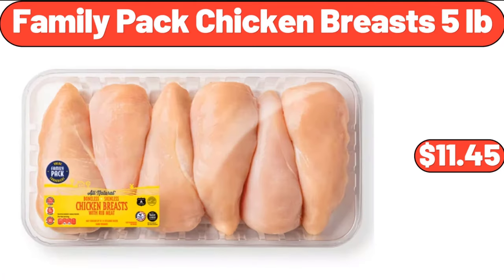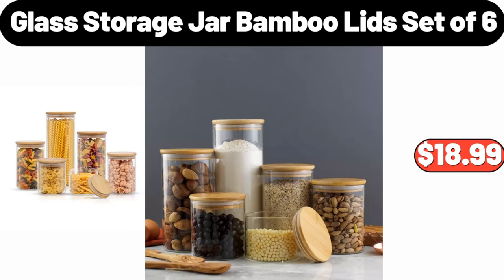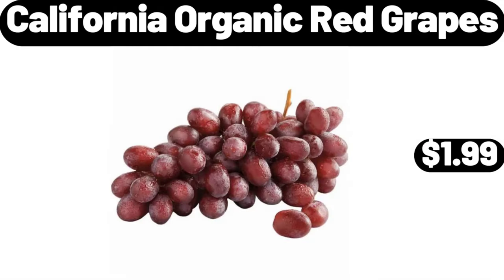Lunch Bag Lunch Box for Women $9.99. 8-Inch Fry Pan Non-Stick $11.99. Family Pack Chicken Breasts 5 Pounds $11.45. Blue Spice Jar Set of 3 $3.99. Glass Storage Jar with Bamboo Lids Set $6.99. Cube Floral Woven Pouf $39.98.